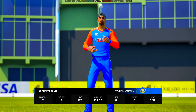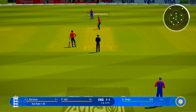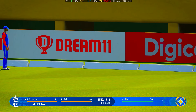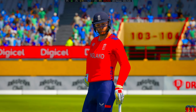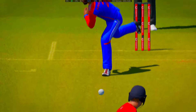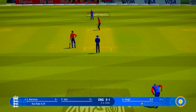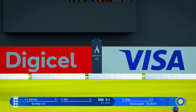Singh coming on, obviously hoping the pace will cause some trouble. That is a masterclass of batting — reads the length, gets forward, and dispatches it to the boundary. I'd like to see them just aim for the top of off. As a bowler, you've got to make them play on your terms. Nicked it, but that's going to go all the way to the boundary.